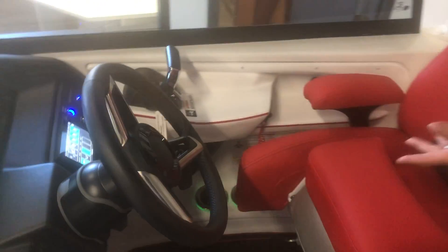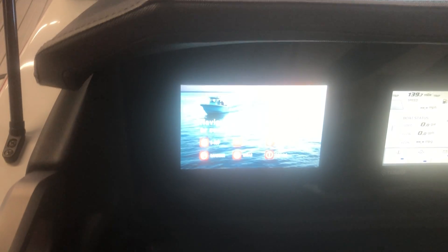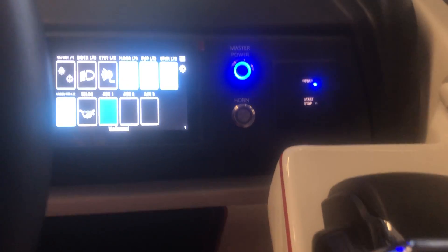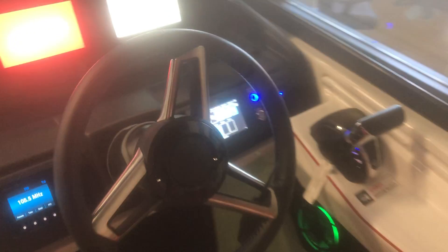The helm is all digital. Everything is connected — you have the Yamaha motor and all of that. You've got your Simrad, you've got your Yamaha, all that is connected. This is all fully power integrated. There are tons of speakers on this.